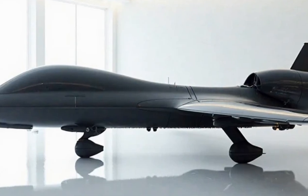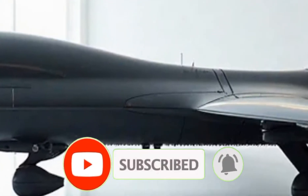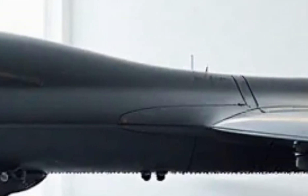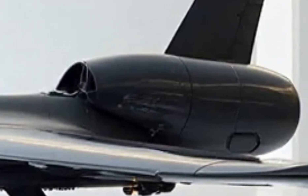Welcome back to the Luxury Modify. Today, we're uncovering the hidden features and next-level performance of the 2026 RQ-4 Global Hawk, the unmanned aerial system that's redefining surveillance and strategic operations. Let's dive into the secrets that make this aircraft a true marvel of modern engineering.